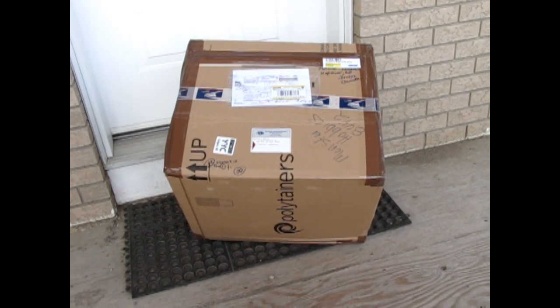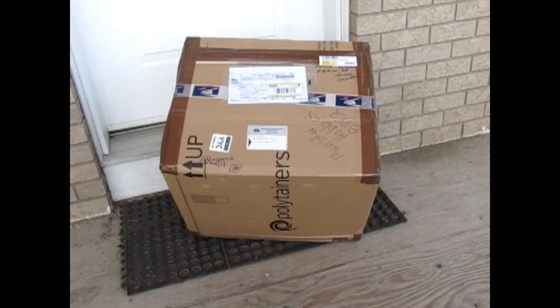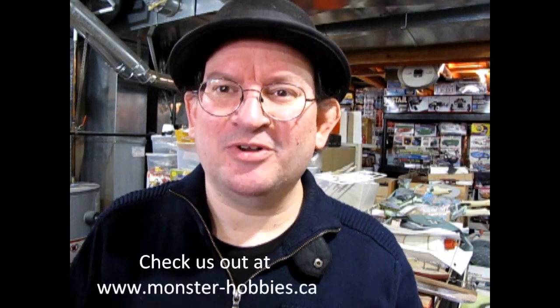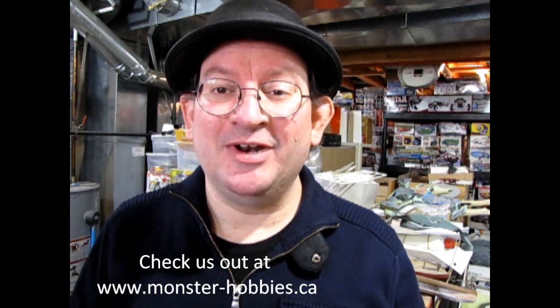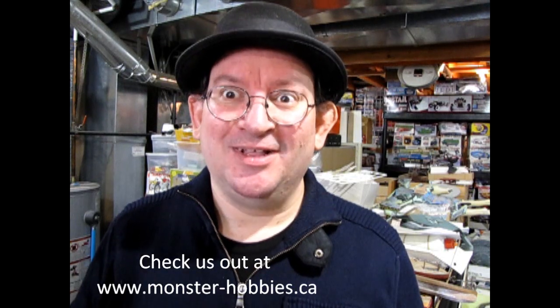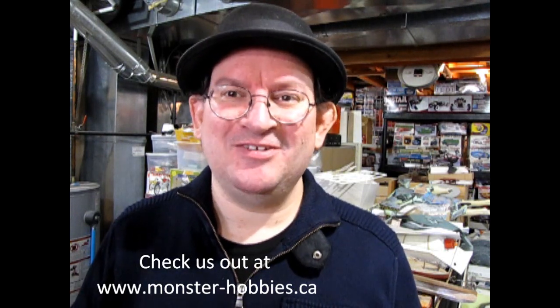Hey everybody, look what arrived on the doorstep — it's a new Monster Hobbies model car order. Let's take a look at what's inside. I'm really excited to open up this order because this is the first time in about nine months that I've been able to get new stock for the store, and that is really exciting for everybody involved.